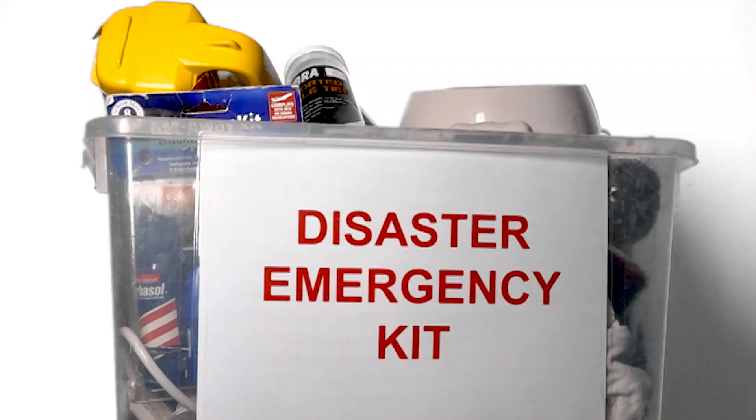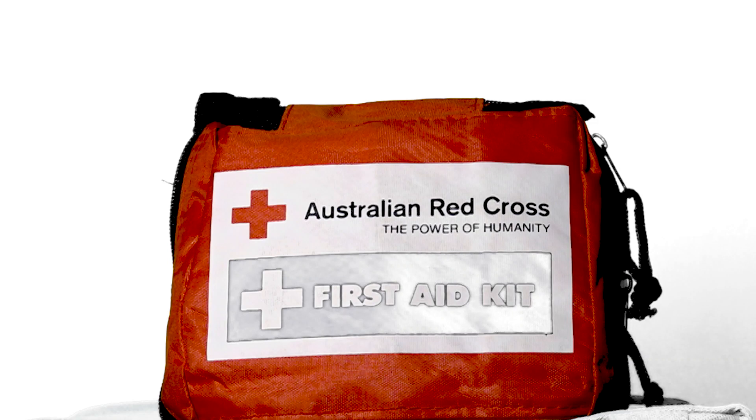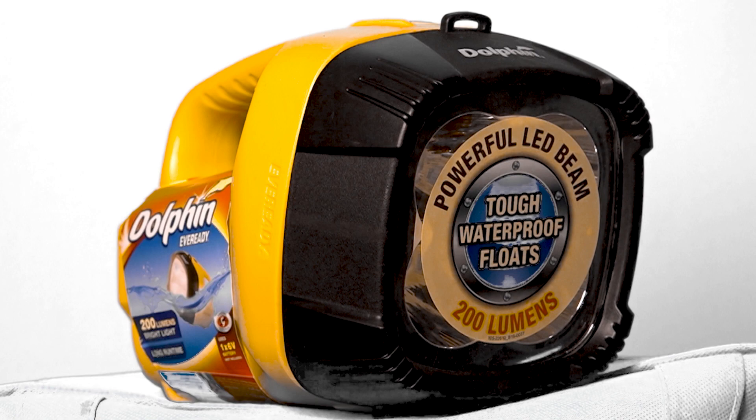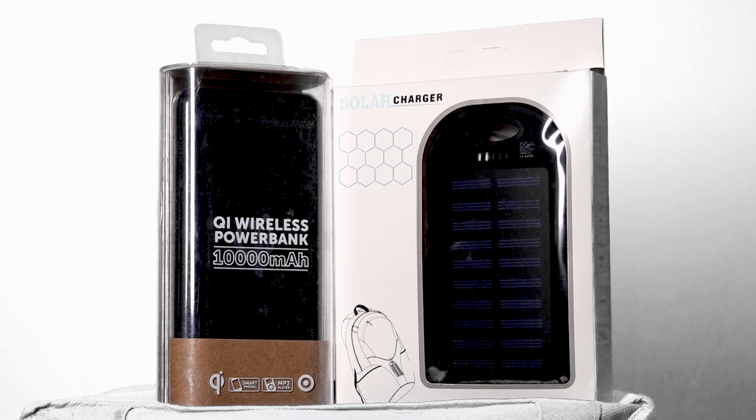Your emergency kit contains those things that you would need in the next 24, 36, or 48 hours to get through — something to cook with, some lighting, some food, and the essentials that you may need for your family.